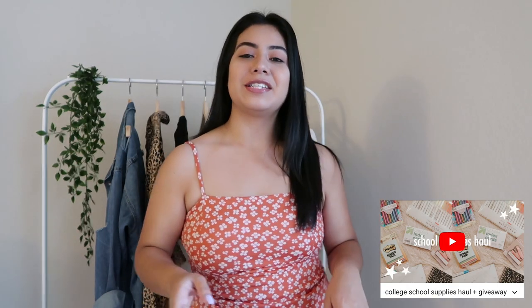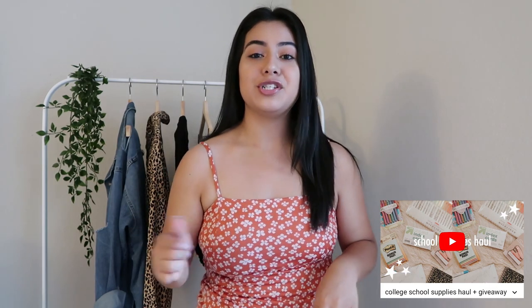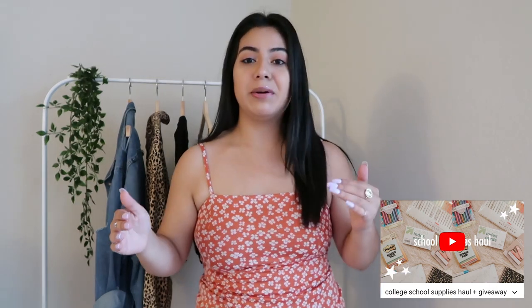Anyway, don't forget there's actually a back-to-school giveaway going on right now on my channel — just go to my last video and you'll be able to see all of the details in the description. Alright, without further ado let's just go ahead and get started with this video because we have so many cute items to try on today.